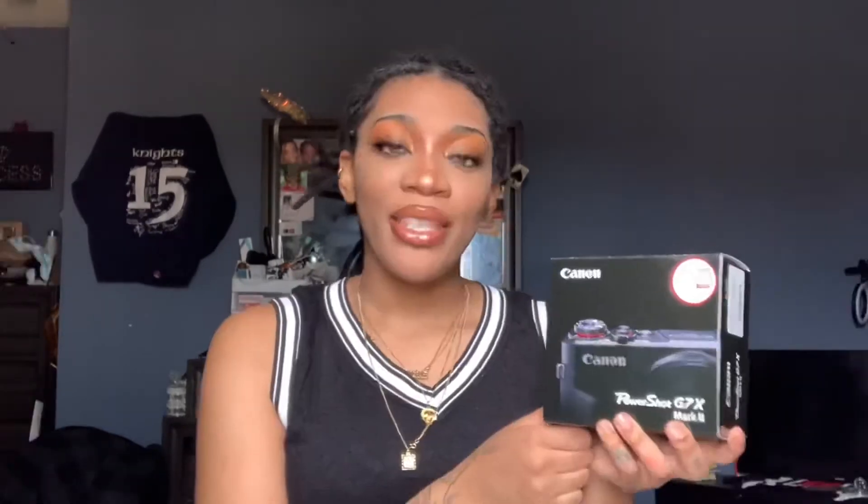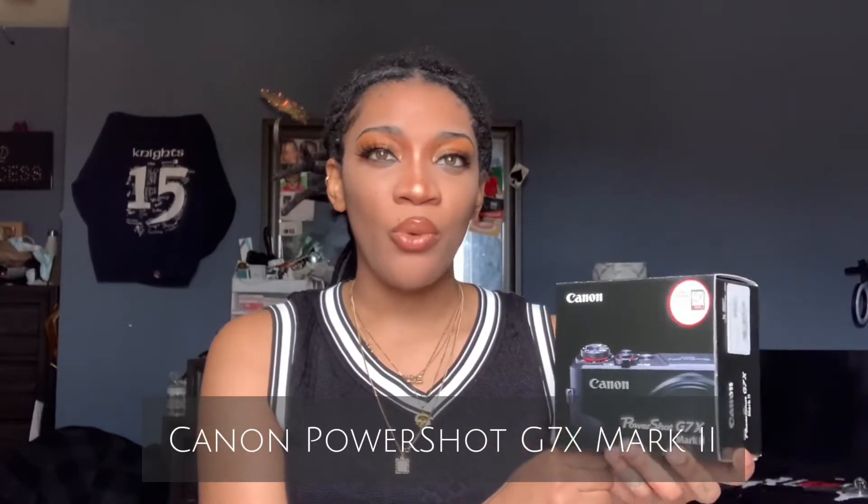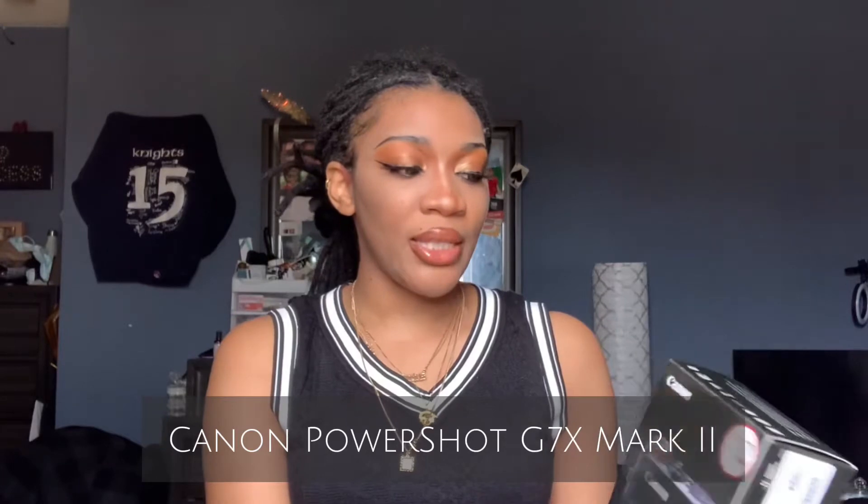I didn't know I was going to be able to upgrade so soon, but it's just by the universe that it was able to happen, with a lot of people supporting me and seeing the potential. This is the camera I've been researching for a while — I would want to say like three or four months.